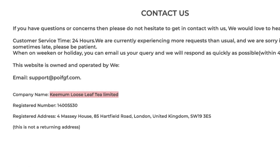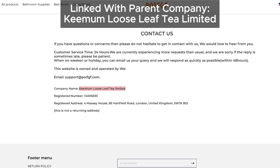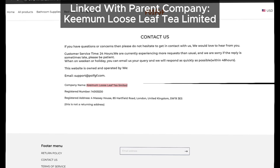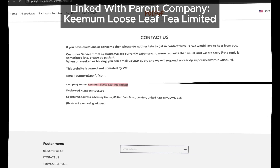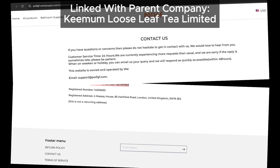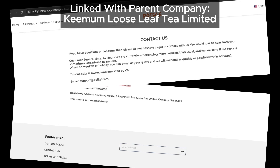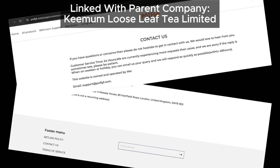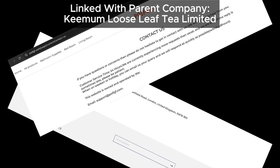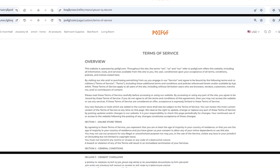Now let's look at the company behind poif.com. Their contact us page shows Keemum Loose Leaf T Limited as the parent company, which raises some concerns. This company is linked to a number of other questionable sites with lots of customer complaints, often from people who never got what they ordered. These sites sometimes swap out company names and addresses, so if you check later and see a different name, don't be surprised — it's a tactic these kinds of sites often use.